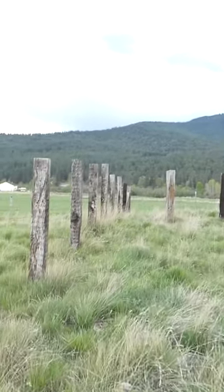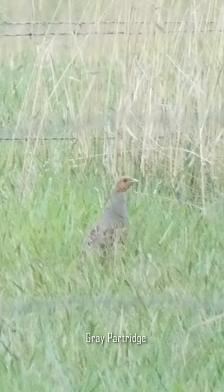All of a sudden, I looked down and saw two chicken-like birds walking amongst the grass. As it turned out, they were lifers — the Gray Partridge. I cannot believe that. We just literally got two lifers.